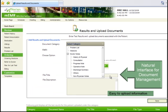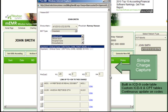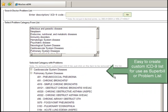There is a natural interface for document management and it's easy to upload information. You can create your own customized ICD-9 and CPT charts — all of the tables have already been loaded for your convenience. You can use your customized ICD-9 list as a super bill or to create your patient problem list.